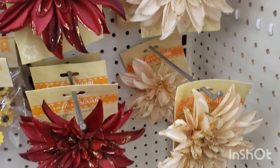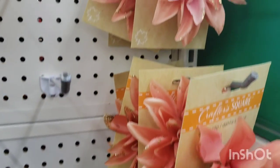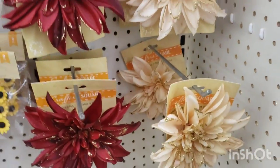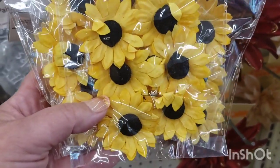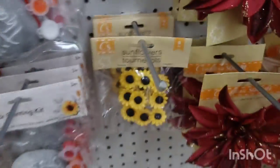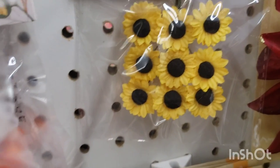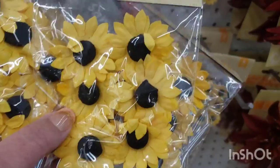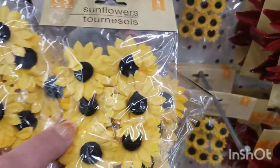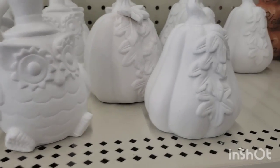I've been seeing these beautiful dahlia picks for weeks now — they're so gorgeous. They come in many colors and are just absolutely beautiful. I also see these six-packs of sunflowers are back. They're in this size and they also have the tiny ones in a nine-piece. They're both very fall and both really cute for crafting.